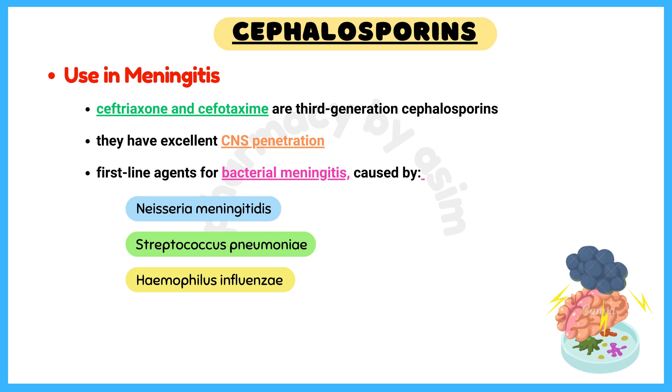Use in meningitis: ceftriaxone and cefotaxime are third-generation cephalosporins with excellent CNS penetration, making them first-line agents for bacterial meningitis caused by Neisseria meningitidis, Streptococcus pneumoniae, and Haemophilus influenzae.